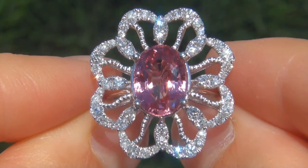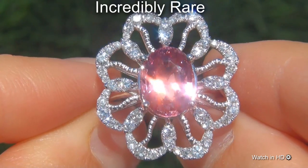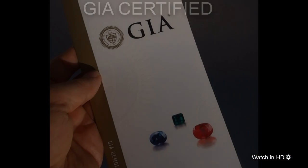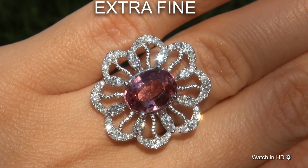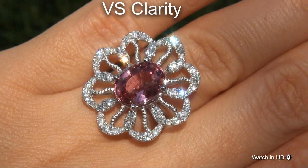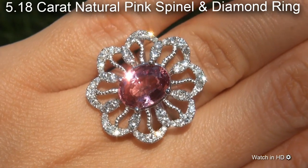Welcome to Certified Jewelry. Just in from our consignor is this incredibly rare, investment grade, GIA certified, extra fine, unheated and untreated, VS clarity, 5.18 carat, natural pink spinel and diamond ring.